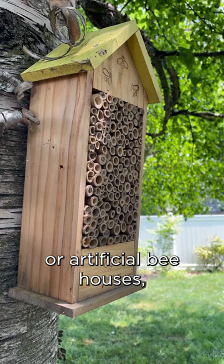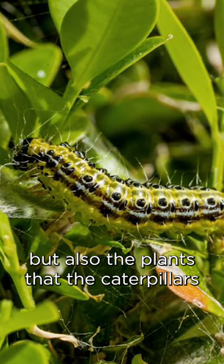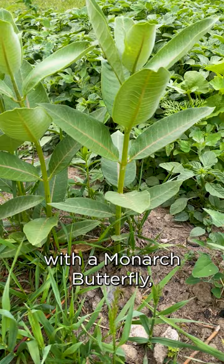And then three, if you want to attract butterflies, it's not only important to plant the nectar plant, but also the plants that the caterpillars eat when they are developing. So for instance, with a monarch butterfly, it's the milkweed plant.